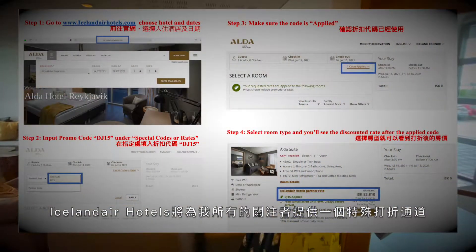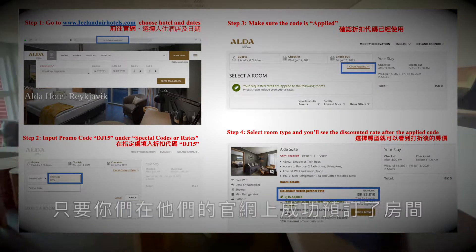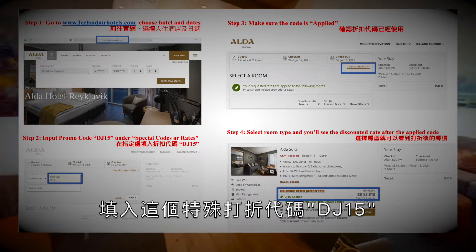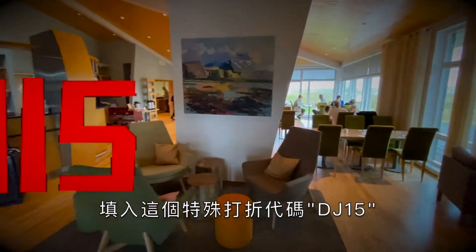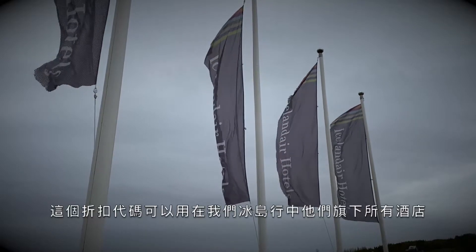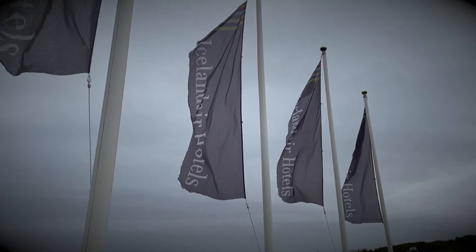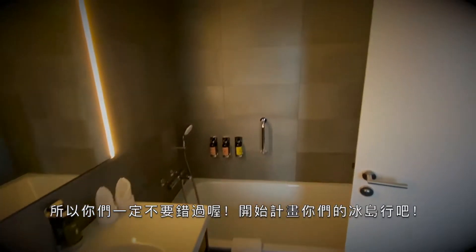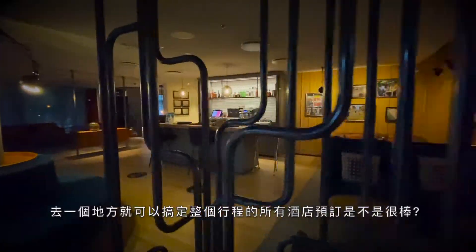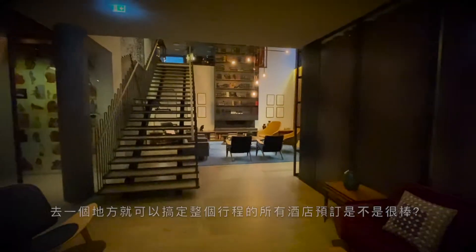Icelandic Air Hotels is gracious enough to hook you guys up with an amazing discount. If you proceed to a successful booking on their official website using the exclusive code DJ15 — and better yet, this discount code will be applied to all the other hotels we stayed at during the rest of our trip. So make sure y'all take advantage of it and start planning your Icelandic vacation today. One stop shop hotel booking with an exclusive discount just for you — you're welcome!